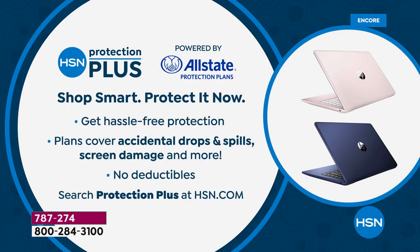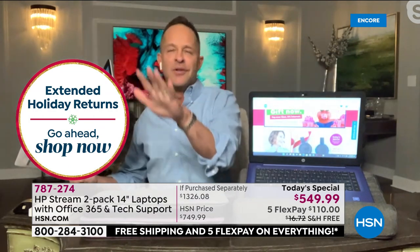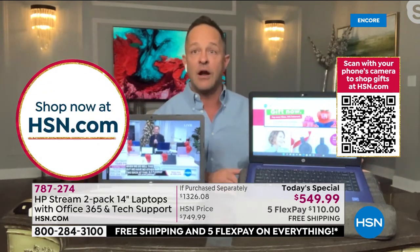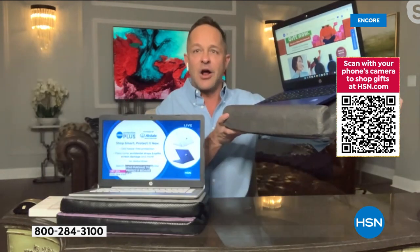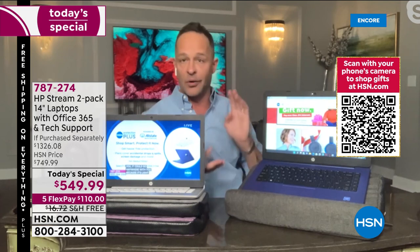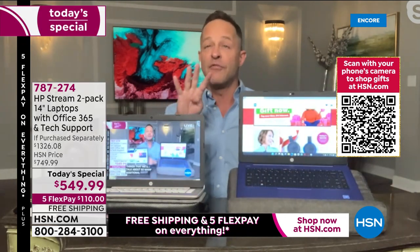HSN Protection Plus is the best addition to protect your purchase — this is a laptop that might be at home with you, on the move, or at college. It's light but powerful, amazingly specced. We're streaming on HSN.com right now from this computer. I recommend the laptop cases — custom built, with a cross-body strap. There's also our Tech Impressions pillow — a nice way to prop your computer, book, or tablet up. It has a side where you can pop a tablet in and look at it straight on.